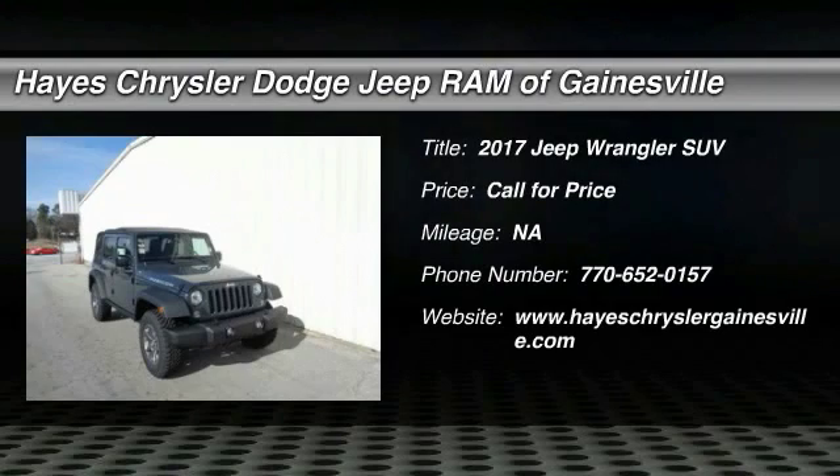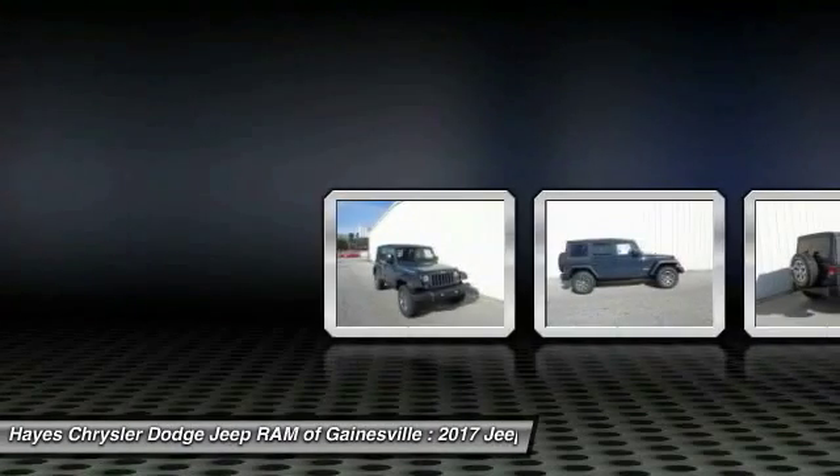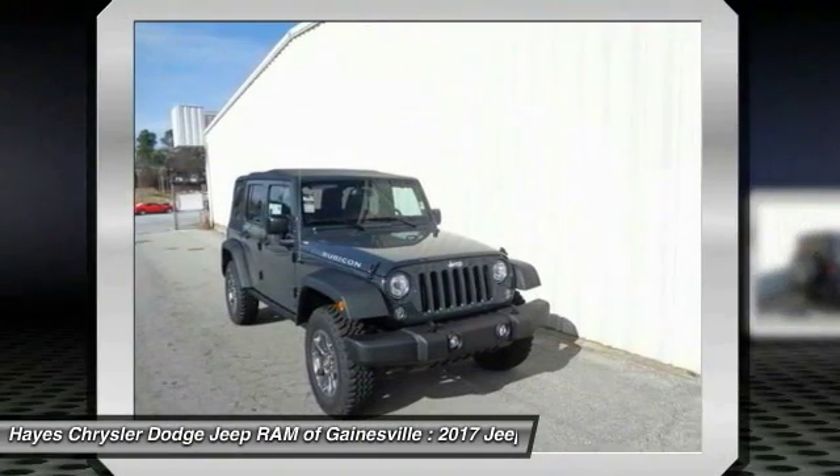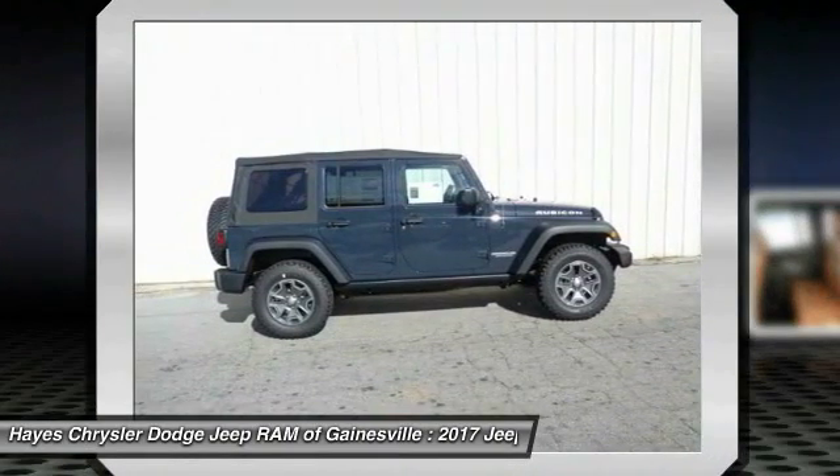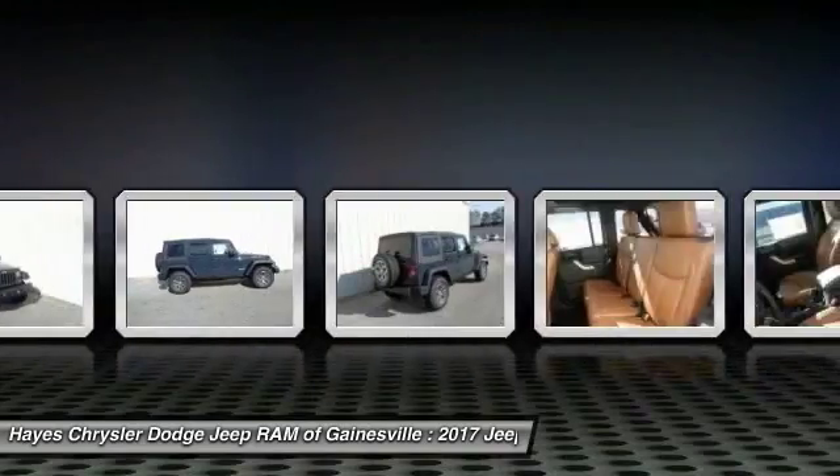2017 Wrangler. Few vehicles are better off-road than a Jeep Wrangler. This is the one that started it all. Traceable to the original Jeep, the Wrangler is the very symbol of off-road capability.